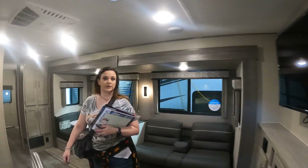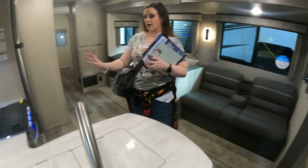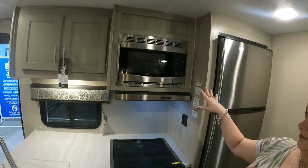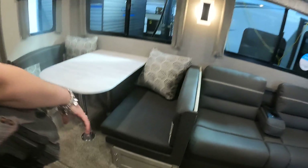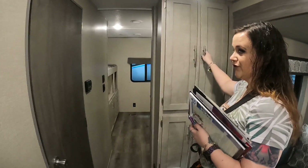You come in to the living area obviously. The oven is a little small so we want to upgrade that, and the microwave is a little small so we want to upgrade that too, but it's not a big deal. There's storage underneath the booth dinette, nice theater seating, and it also pulls down to a bed. Storage in here which is nice.